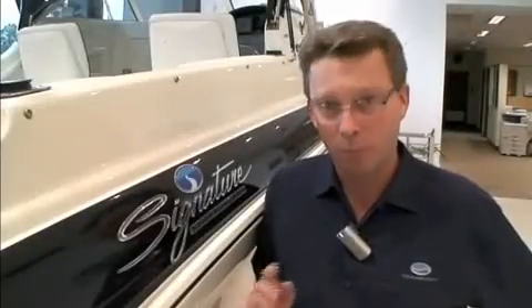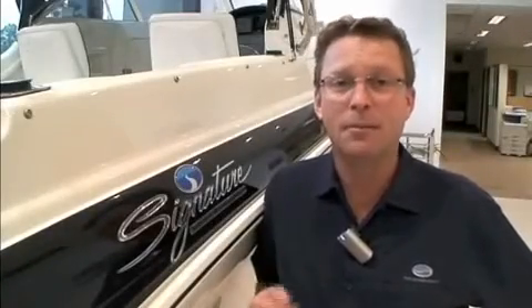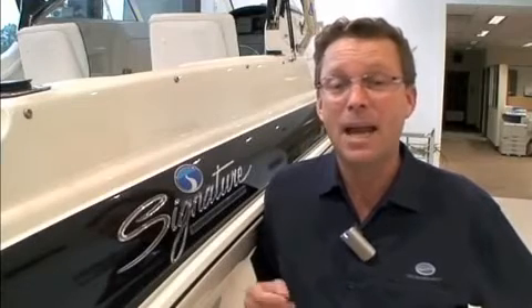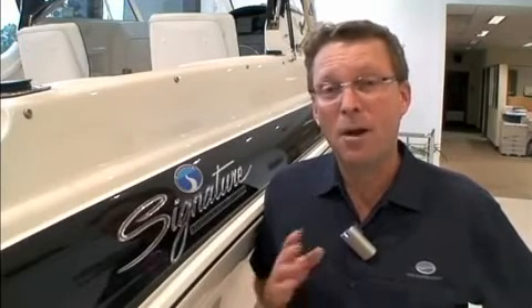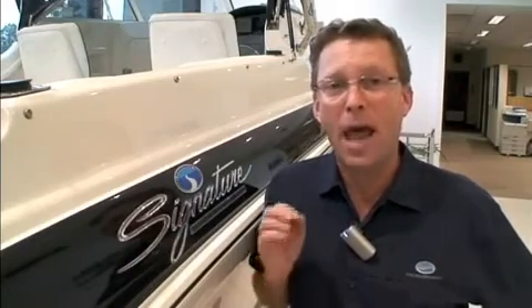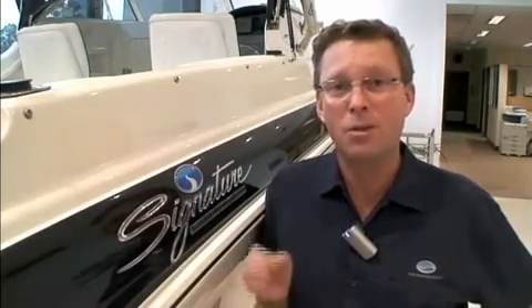One more thing — please don't confuse us with Haynes Turner. They may use our family name, but there hasn't been a Haynes in Haynes Turner for over 30 years. Now no matter if you're buying a Signature, a Seafarer or a Traveller boat, you're buying Haynes build quality and it'll last your lifetime.